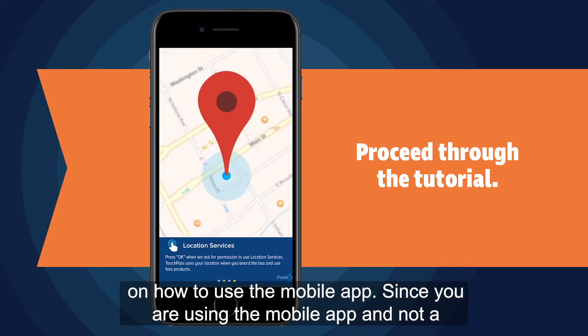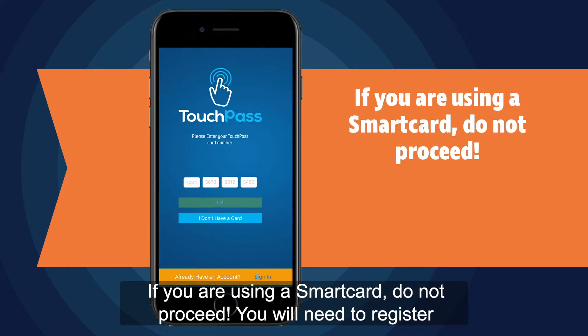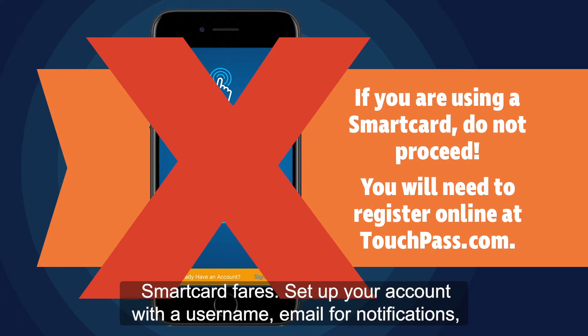Since you are using the mobile app and not a DeriGo TouchPass smart card, select I don't have a card. If you are using a smart card, do not proceed — you will need to register online at touchpass.com. The mobile app cannot be used to store and load smart card fares.